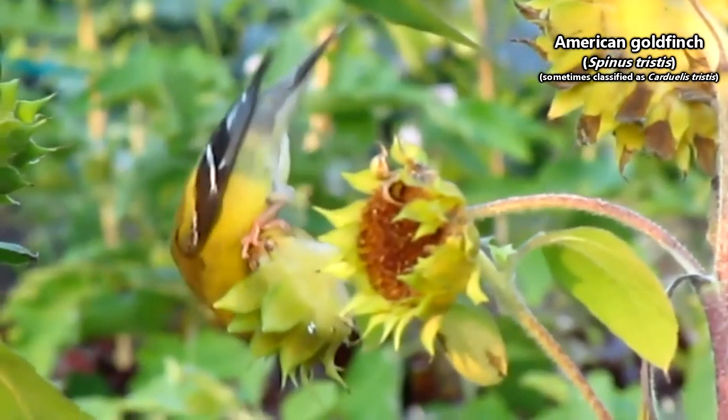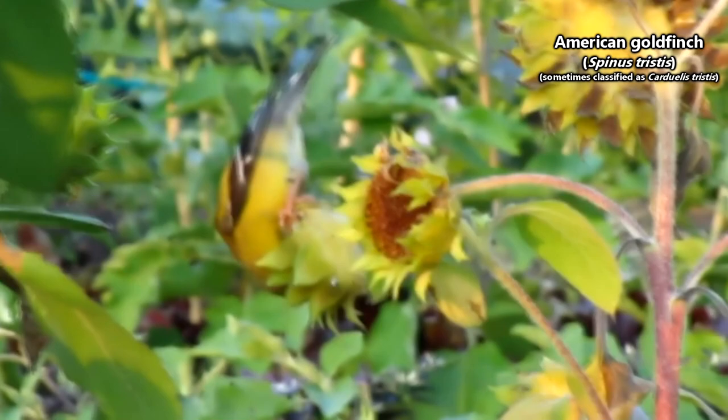Technically there are other goldfinch species, but we're going to focus specifically on the American goldfinch with today's episode.